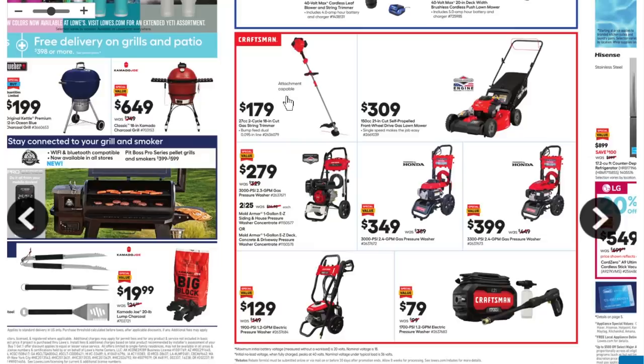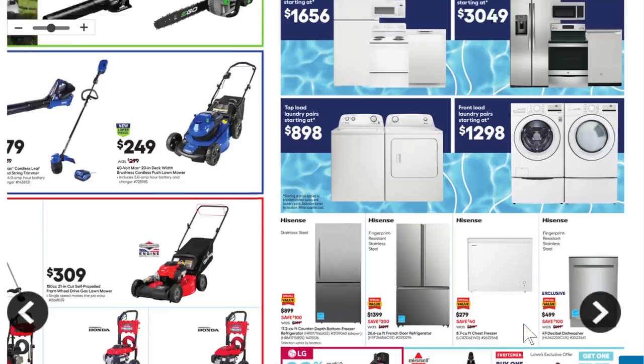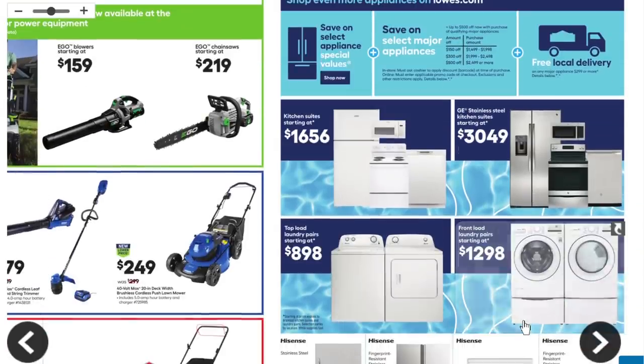We got Craftsman — gas-powered trimmer, lawnmower, a slew of pressure washers, and two electric pressure washers. This one looks very similar to a Ryobi model, which is odd because that's TTi versus Stanley Black and Decker. They look really similar — I wonder who they're OEMing that from.